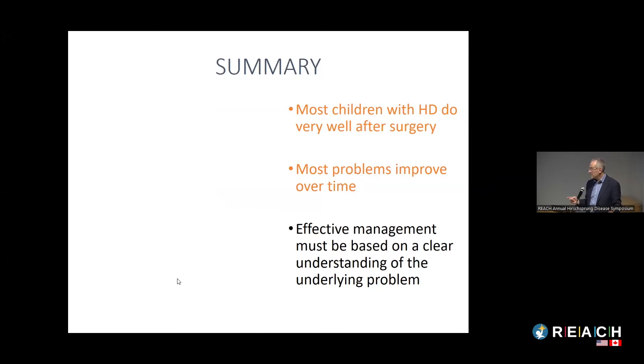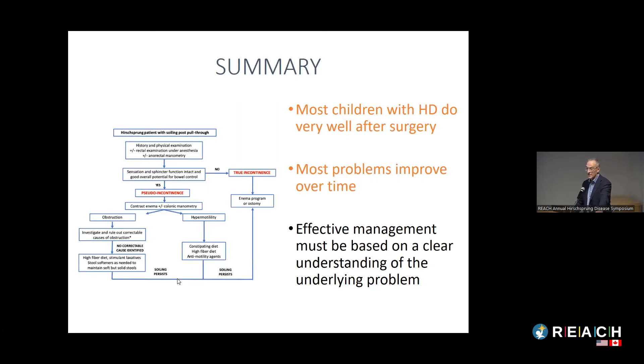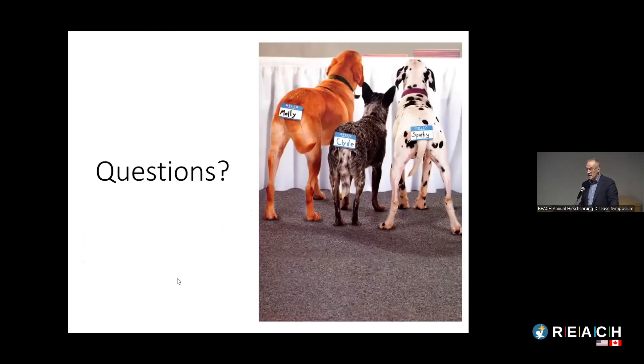Effective management has to be based on a clear understanding of the underlying problem. APSA — the American Pediatric Surgical Association — has a Hirschsprung's interest group that Dr. Goldstein and I manage. We've done a lot of work creating algorithms and decision-making tools for surgeons and gastroenterologists. We've published these — the algorithm for obstructive symptoms and the algorithm for children with soiling — and I think that's been very helpful. REACH has also been very helpful with the APSA interest group.